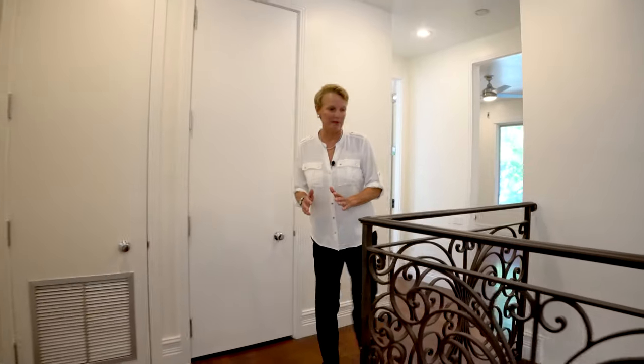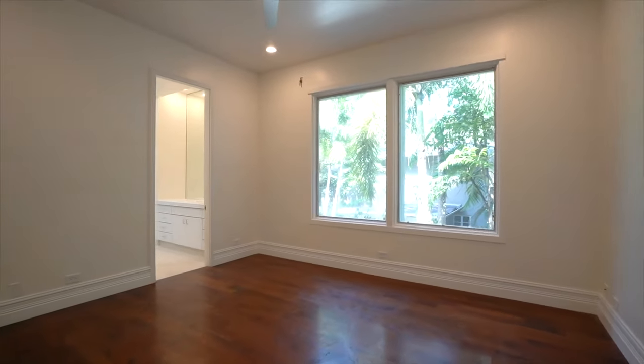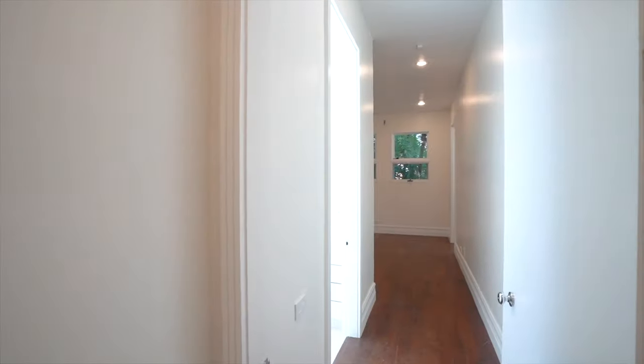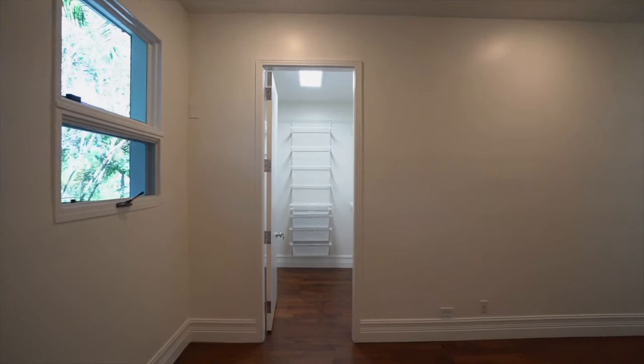Now we're heading into the two additional bedrooms — both are en-suite, meaning they each have a bathroom inside. One thing to notice is the very high ceilings, which is unusual in homes this size. Each bedroom has a bathroom, shower, and a walk-in closet. The second en-suite bedroom faces north, so it gets a lot of shade and has beautiful views of the palm tree foliage, with a walk-in closet to the left.